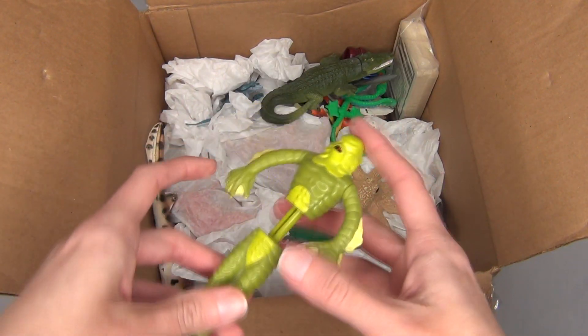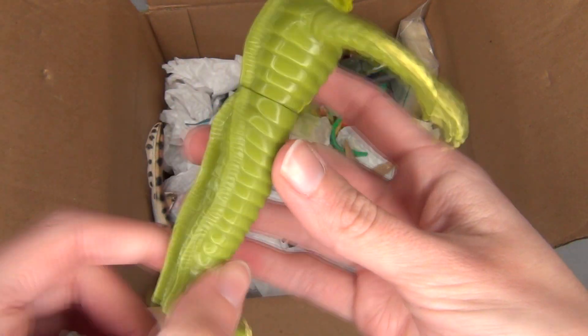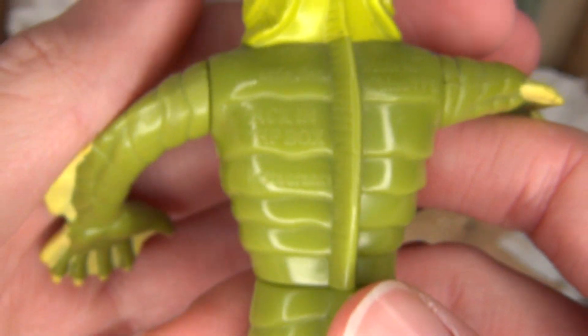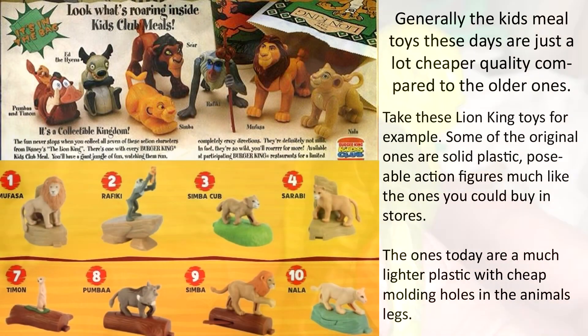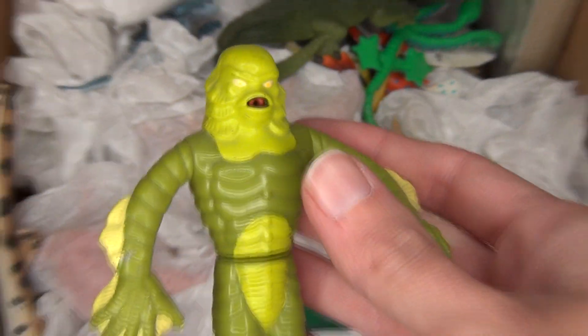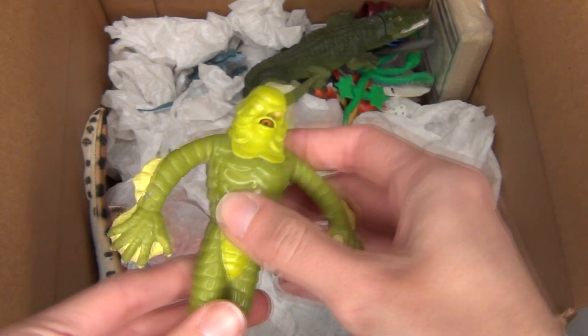I noticed this guy right away too when I opened this box. Here is a Creature of the Black Lagoon little toy — he did come from a fast food place, he came from Jack in the Box. The toys they have now are like really bad, but a lot of the older toys that came in fast food places like McDonald's, Jack in the Box, and Burger King were actually really cool. I love the Creature of the Black Lagoon — he's my favorite classic Hollywood movie monster. I believe he squirts water if you put water in him.